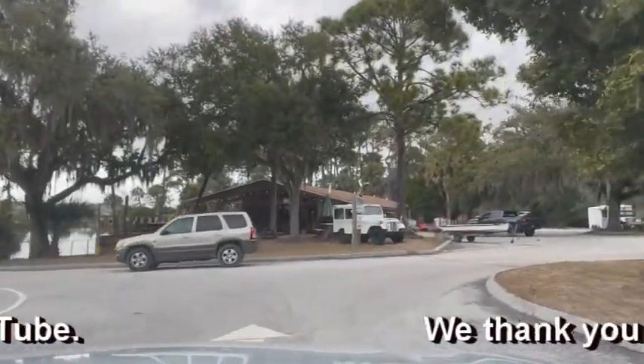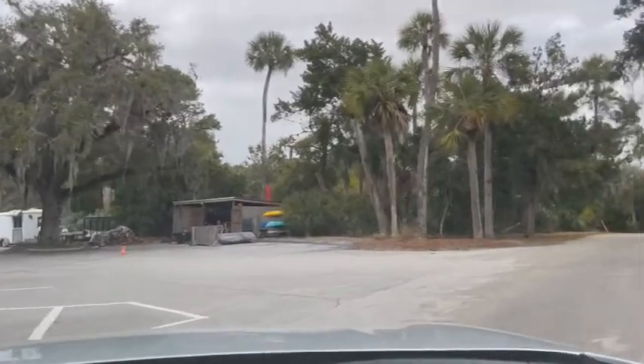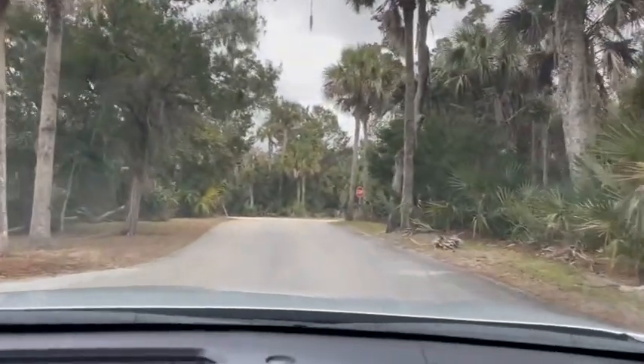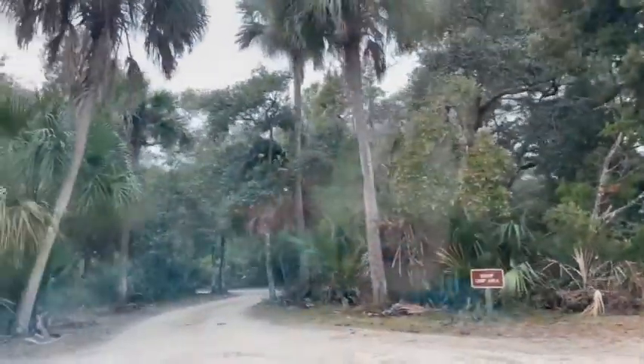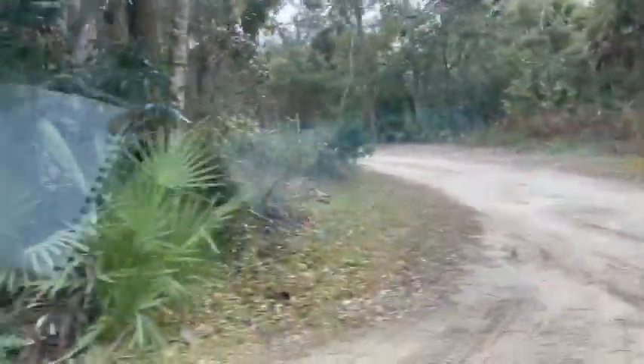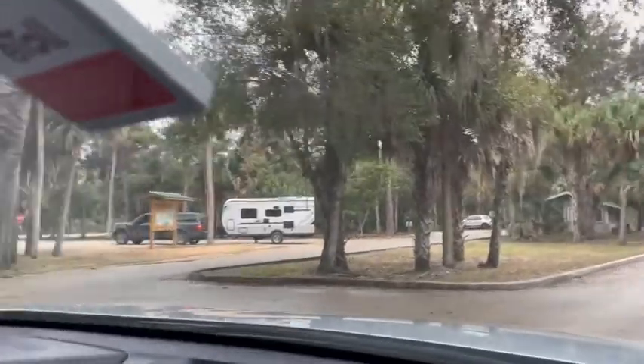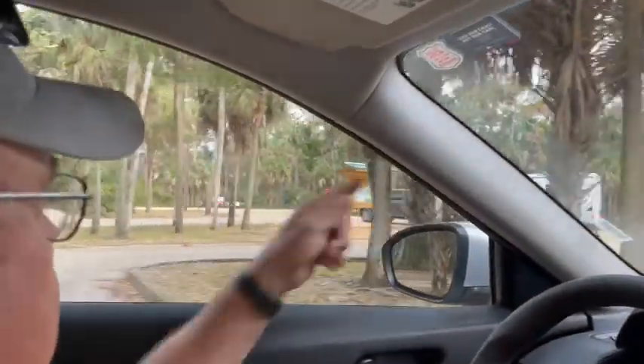I actually have not seen any campers — we've only seen people with day use. This is where you go into the group camp areas, and look at that — you'd have a hard time with a big rig. I don't even see the campsites. The main campground is probably off in that direction, and that road over there looks a little wider.